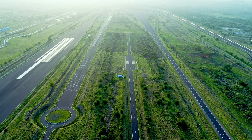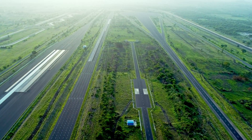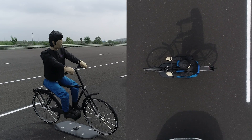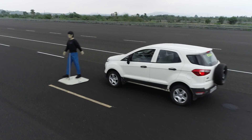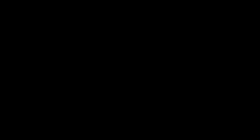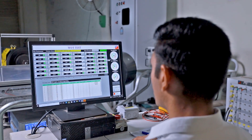NATRAX test tracks can easily cater to requirements of ADAS testing like LDWS, ALKS, and automated parking. NATRAX has also started testing of AEB, collision avoidance systems, and frontal collision warning systems, along with associated instrumentation.